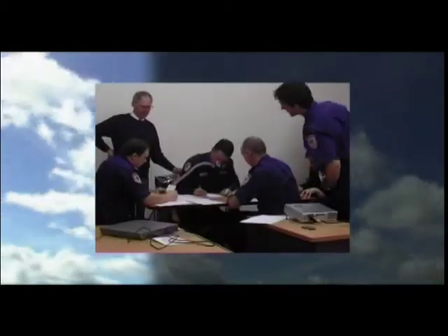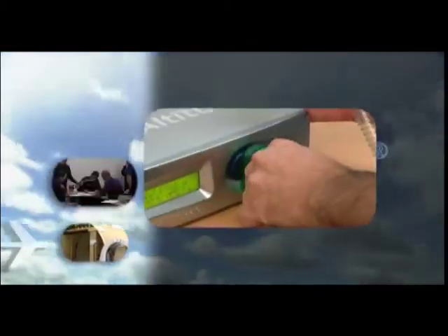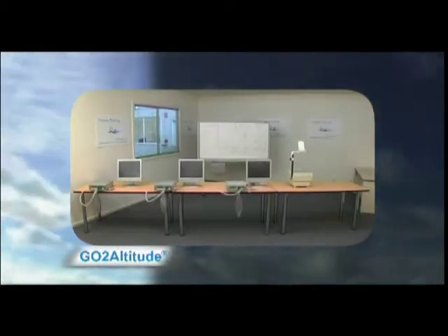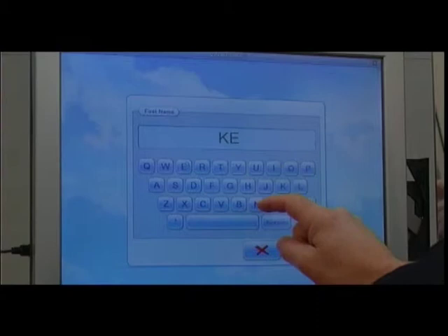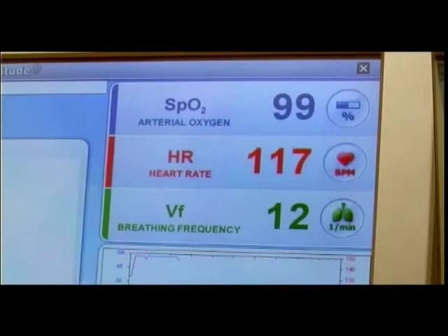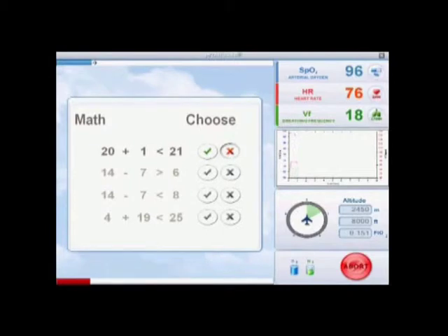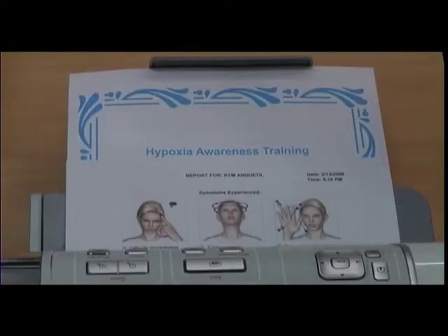However, laboratory gas mix set-ups are awkward to use and do not offer sophisticated safety features or reporting capabilities. Until now, no practical hypoxia awareness system has been available. The revolutionary go-to-altitude education system is the ideal solution. This fully integrated system is simple to operate, safe and delivers a truly beneficial learning experience. Go-to-altitude monitors the physiological and cognitive responses of subjects under normobaric hypoxic conditions, and its comprehensive reporting process allows you to effectively evaluate your individual reaction.